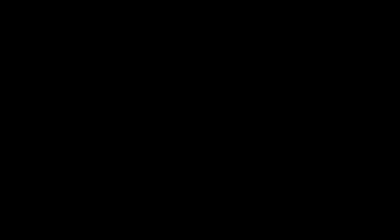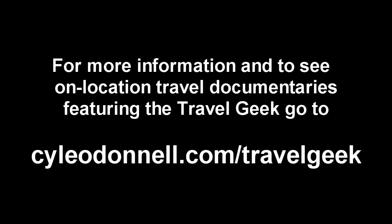So anyway, that's it for this edition of The Travel Geek. Thanks a lot for watching and go to kyleodonnell.com/travelgeek for more information. I'll see you next time.